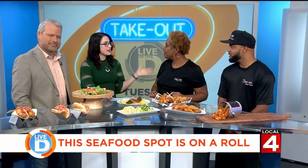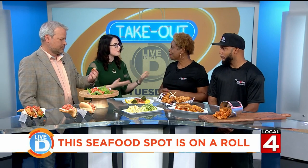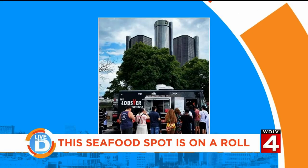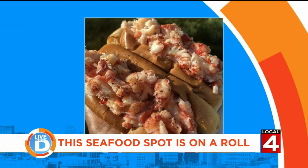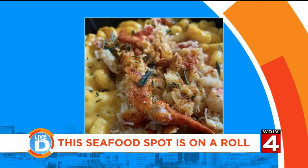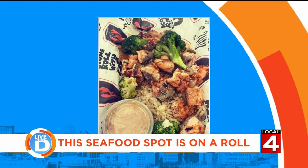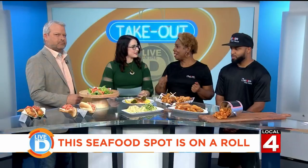You guys recently expanded — you went from being a food truck and now you also have a carryout location. Talk to me about how you grew your business. Through the pandemic we had a drive-through window, which allowed us to be successful, but we needed a stationary place in Michigan because winters are very difficult for the food truck. So we established a takeout restaurant directly across the street from the drive-in theater, so you can drive in to get your meal and then ride across the street to the movies.